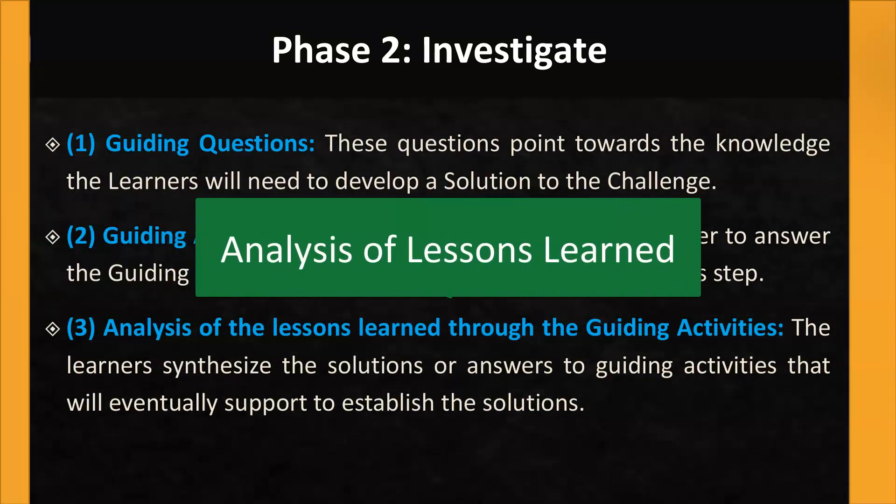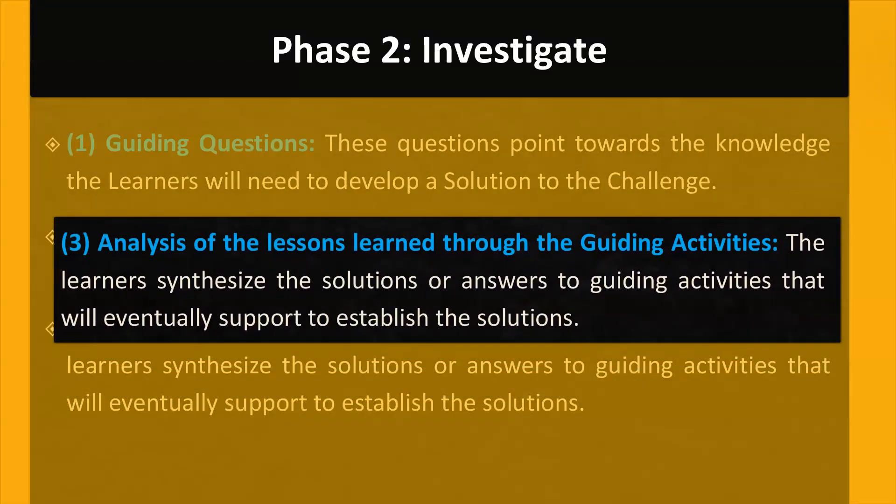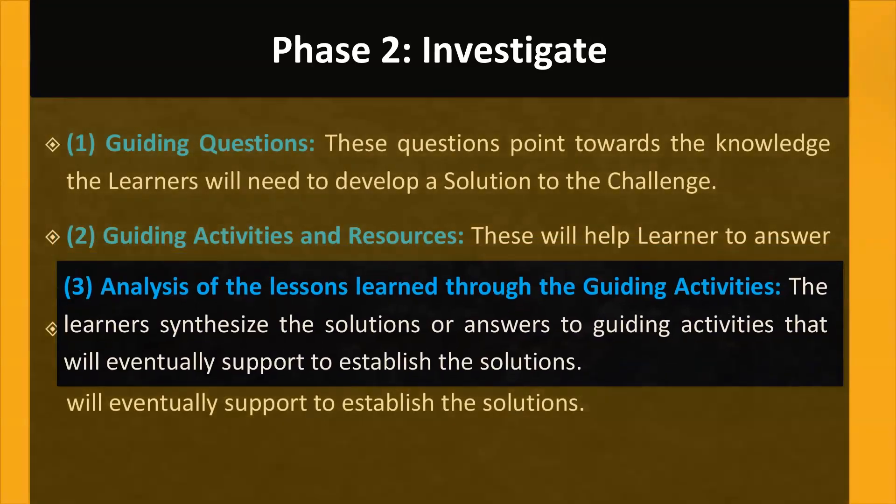Step 3: Analysis of the Lessons Learned Through the Guiding Activities. In this step, you will synthesize the solutions or answers found for the guiding questions and activities, which will eventually support establishing the solutions.